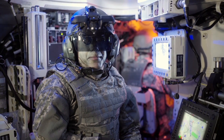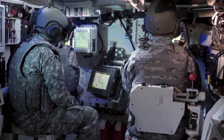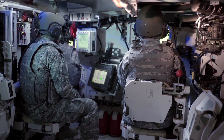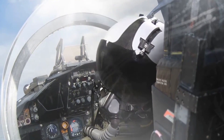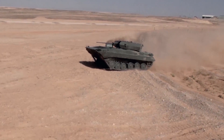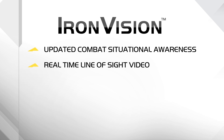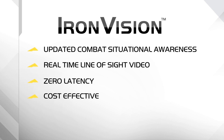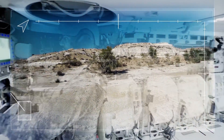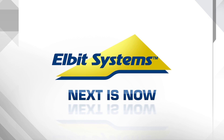Elbit Systems Iron Vision really improves my operational capabilities and mission success. With no special studies, very friendly and easy to use. Elbit Systems Iron Vision — from the global leaders in helmet-mounted systems for fixed and rotary wing aircraft, down to the ground forces. Providing updated combat situational awareness, capturing real-time line-of-sight video with zero latency. Cost-effective, Iron Vision delivers multiple operational advantages, all projected into one intuitive, lightweight, high-definition head-mounted display. Elbit Systems — Next is now.